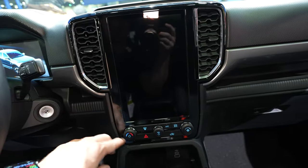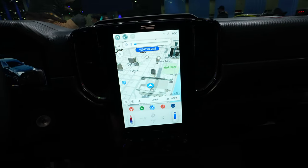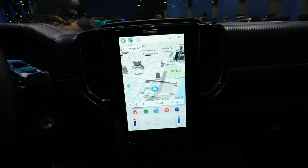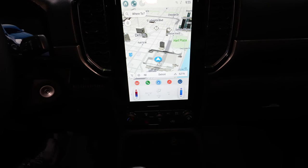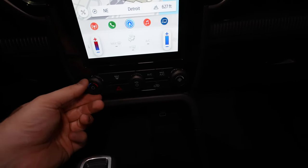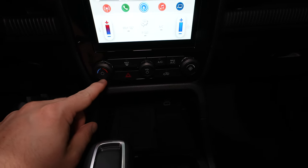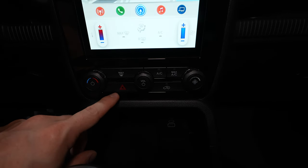There's a nice vertical touchscreen display that is pretty high definition. I believe this vehicle does have wireless CarPlay and Android Auto. I do apologize for how dark it is in here — there's not really great lighting at the show. Below that we have the single-zone climate control as well as some other miscellaneous buttons for the climate control, and the hazard light button.